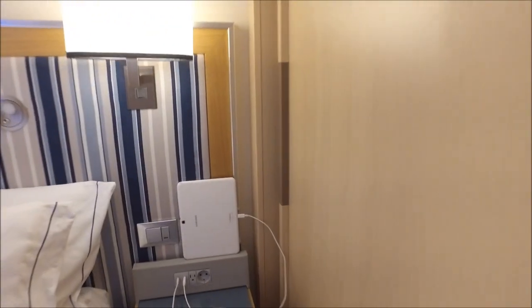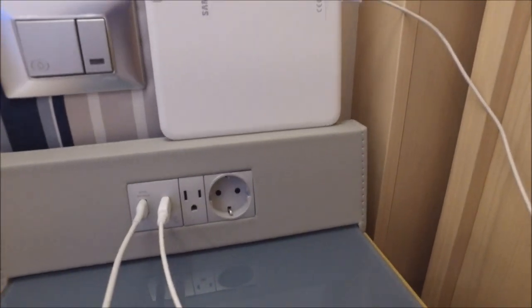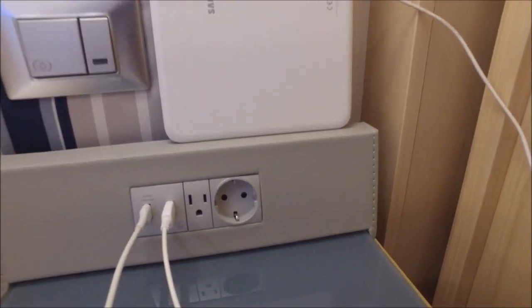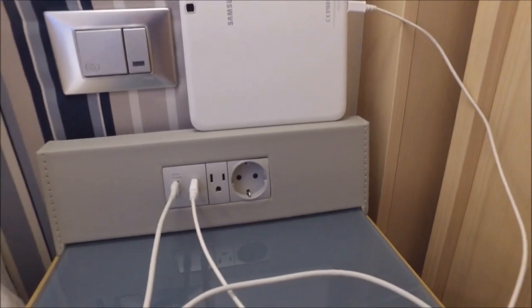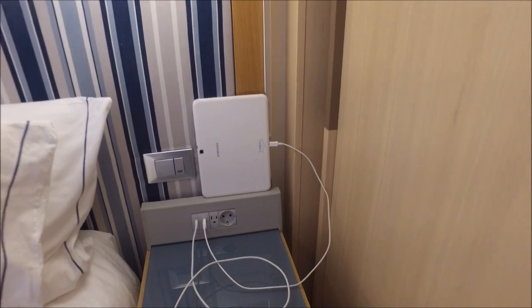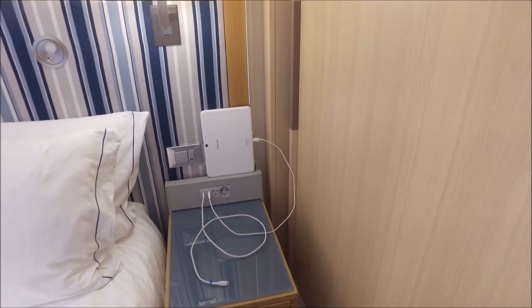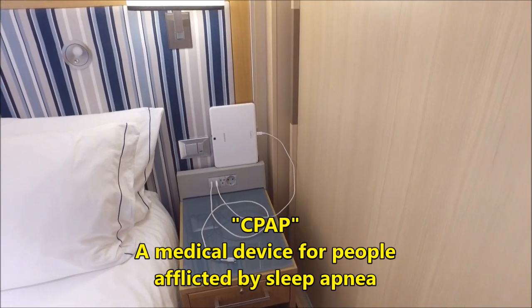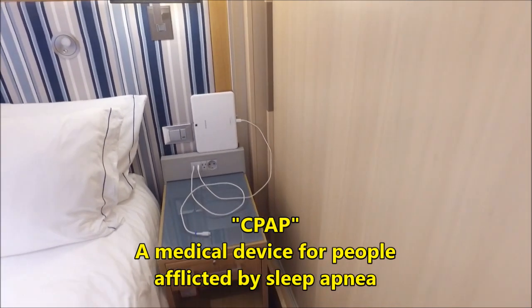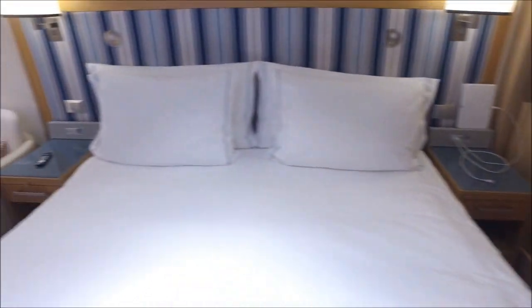For example, at the nightstand next to the bed on either side, there's a European-style AC outlet, an American-style AC outlet, and two USB connections. The passengers on Viking Star probably average close to age 70, so I imagine quite a few of them sleep with CPAPs. It's great to have the AC outlet right next to the bed for using a CPAP — you've got it on either side.